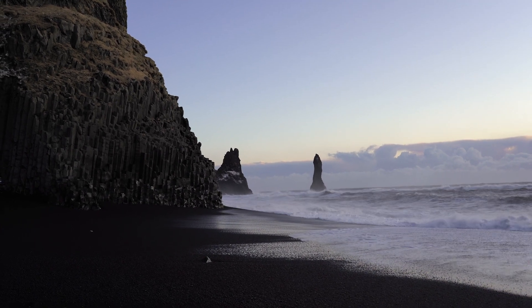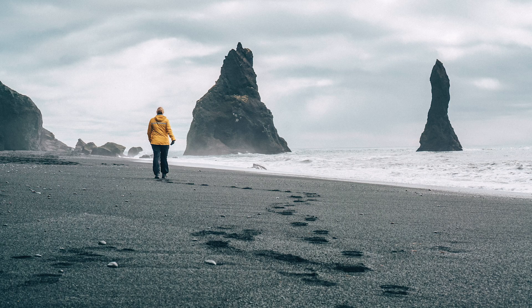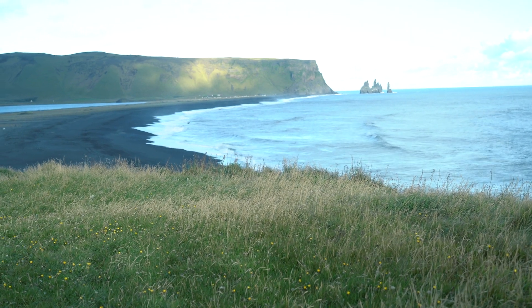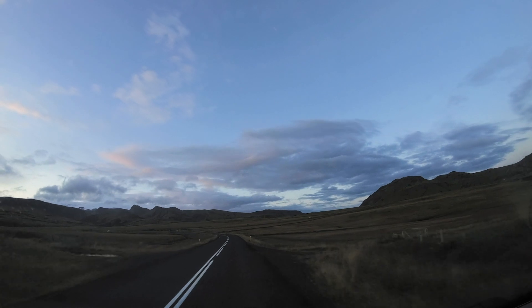Almost every single tourist coming to Iceland wants to visit Reynisfjara, with good reason — you should. It's beautiful, it's so unique, and it has some amazing photo opportunities. Not far down the road is Dirhole, a rock arch that protrudes into the ocean. There's also a lighthouse that's super beautiful, and views down either side of the black sand beach — looking towards Reynisfjara on one side and towards the other beautiful coastline on the other.